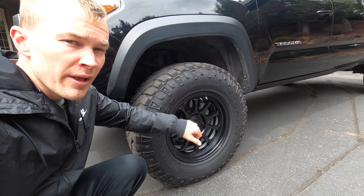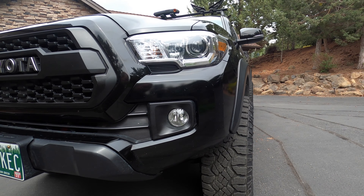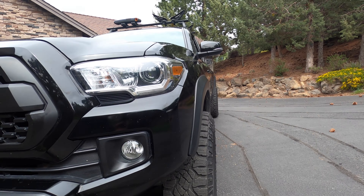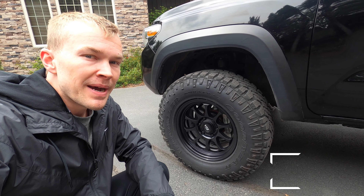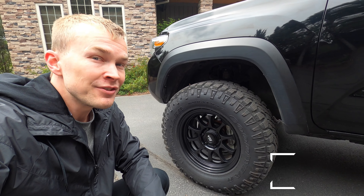If I were going to do wheels again, absolutely no doubt I would do these VTX Rogues again. I think they are the perfect look for the Tacoma. I love the profile — I think I'd probably do black again, although they also do gunmetal which looks really nice too. They've got a minus 10 offset, which gives it a really nice aggressive look — that's why my tires are sticking out a little bit shy of the fenders. I've just been more than pleased with them. They've held up very well and continue to look very new today, and they just give the truck that pop.